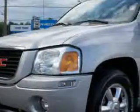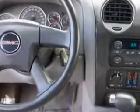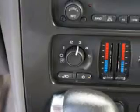Imagine driving this liquid silver metallic '05 GMC Envoy SUV 4x4, equipped with a six-cylinder engine with only 86,838 miles. Enjoy this great SUV with features like remote-powered door locks and five-passenger seating.